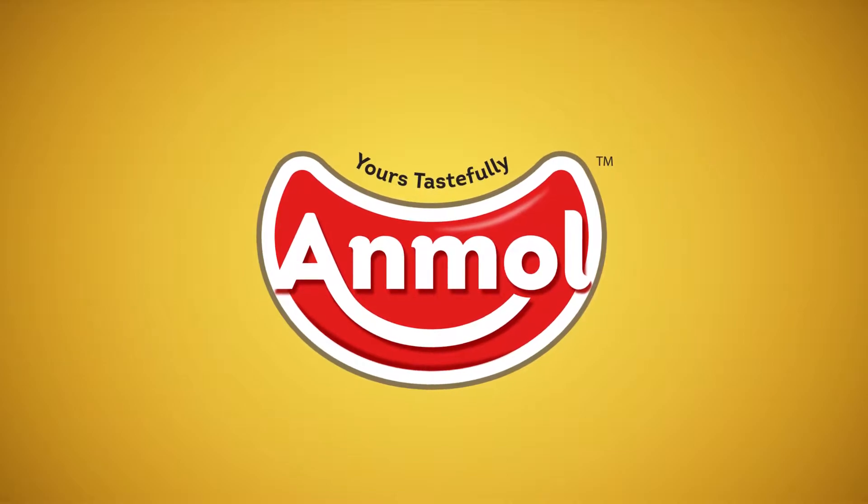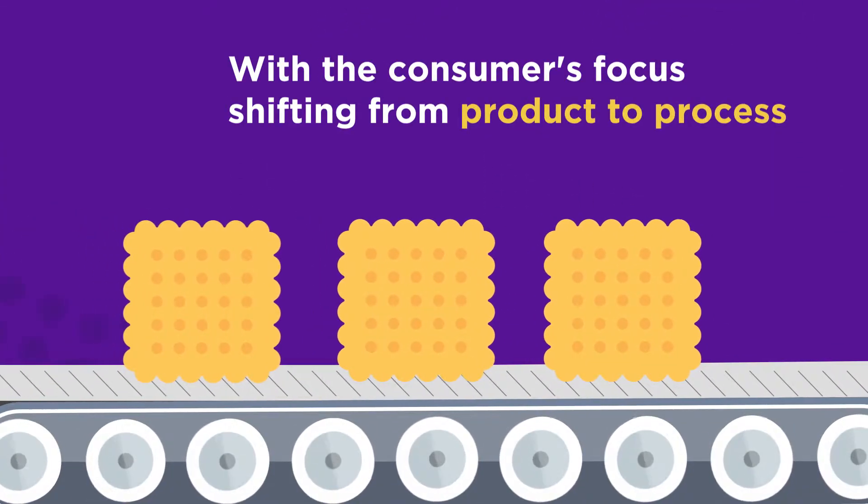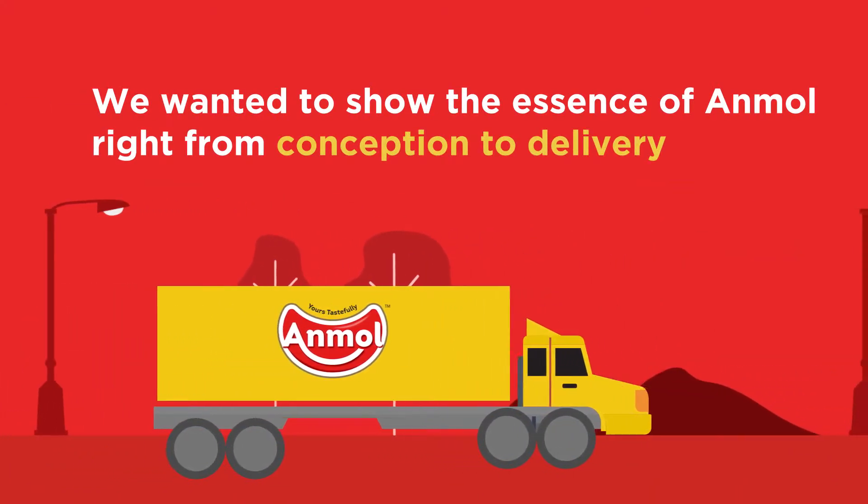Social Beat's tasty makeover. With the consumer's focus shifting from product to process, we wanted to show the essence of Unmol, right from conception to delivery.